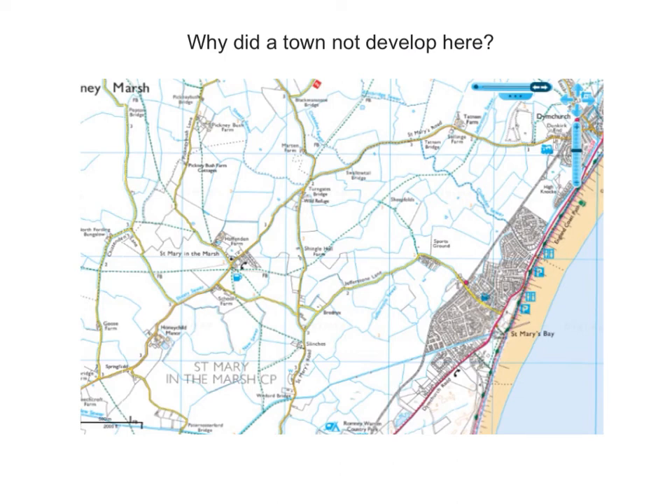Also, that would make it very difficult for woodland to develop, which, as we know, is important for timber. Yes, the land is very flat, which can be good in some instances, but as a defensive site it wouldn't work very well.